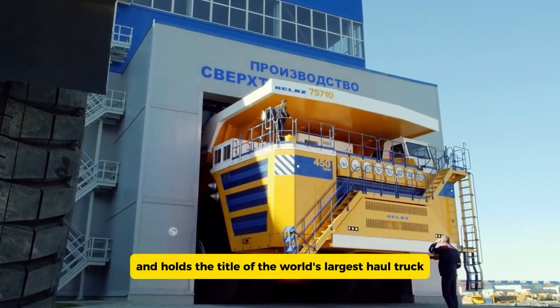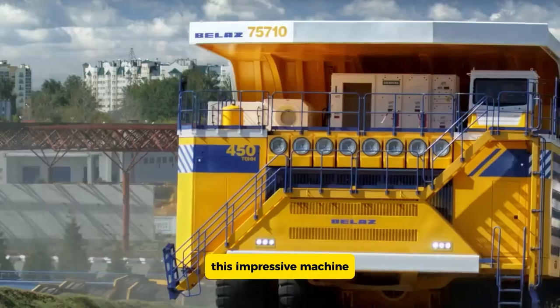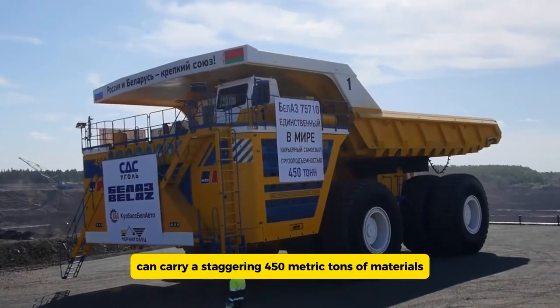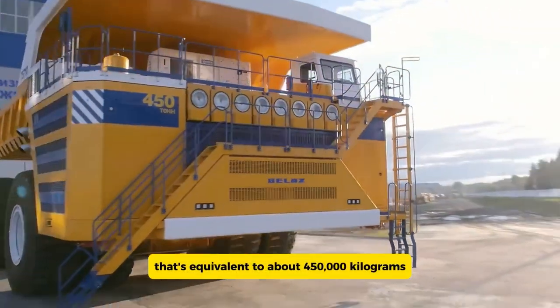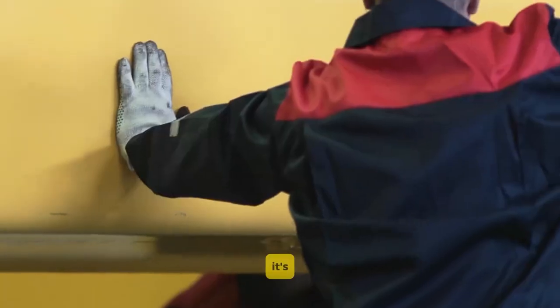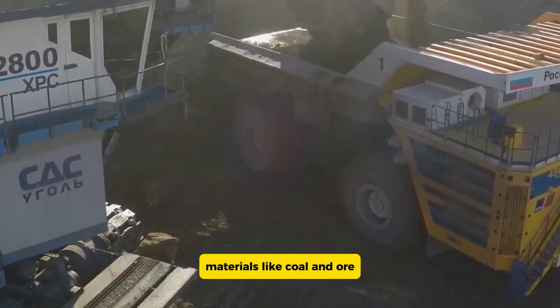The BelAZ 75710 holds the title of the world's largest haul truck. Created by the Belarusian company BelAZ, this impressive machine can carry a staggering 450 metric tons of materials — equivalent to about 450,000 kilograms, or more than the weight of 200 average cars.